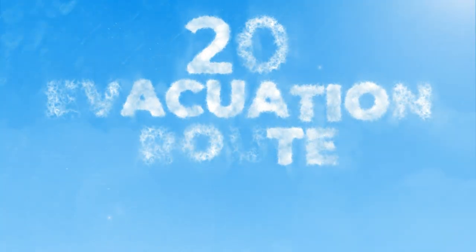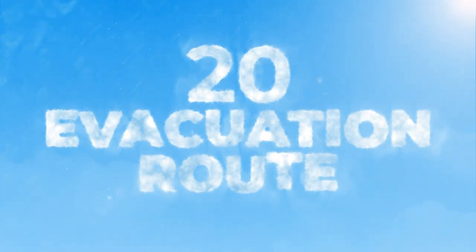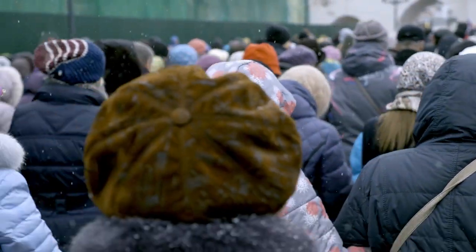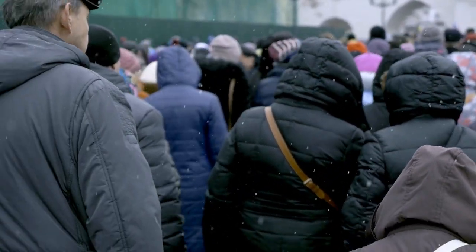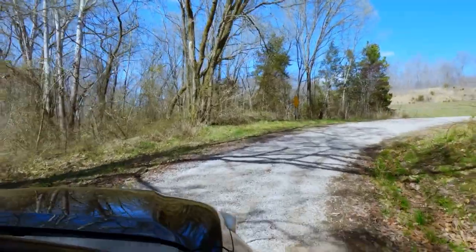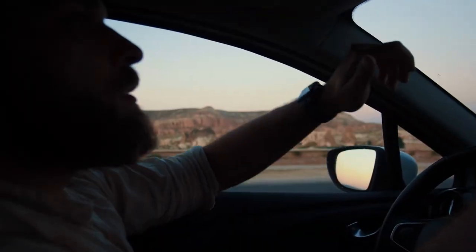And number twenty is your evacuation route for your local area. Make sure you don't only have a Plan A route, because a lot of people are going to be following that. Have a route B and possibly even a route C so you can get out of harm's way, avoid traffic, take some back roads, and get to a safe place in a time of need.